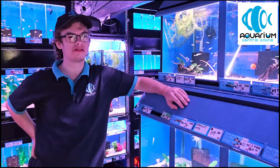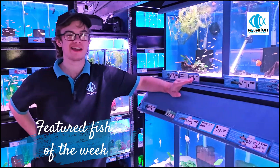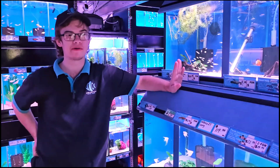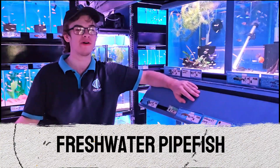Hey guys, Tom here from Aquarium Central, back again bringing our Featured Fish of the Week. This week we're talking about one of the most unique oddballs you can get in the aquarium hobby — the freshwater pipefish, also known as the freshwater seahorse.